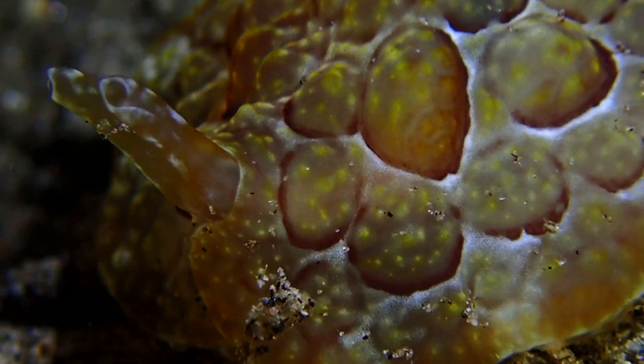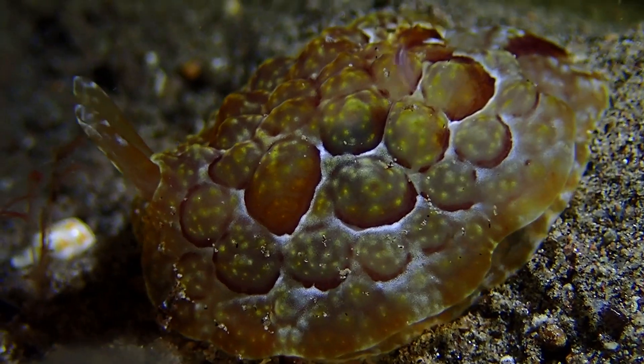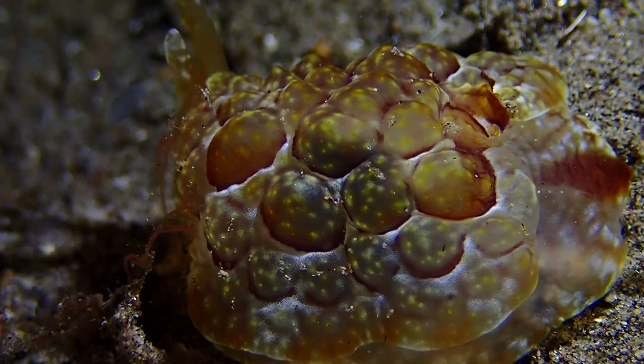Here's an awesome pleurobranch — a really cool creature. They don't have the butt feathers in the back but they're still a sea slug, and a super colorful one with great patterns.